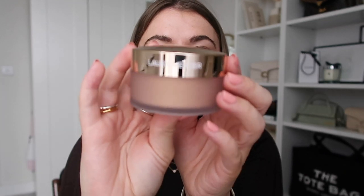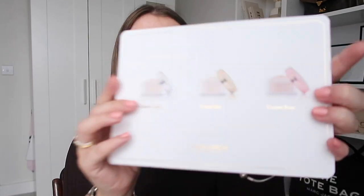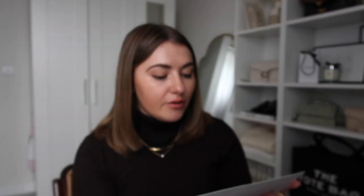Look at the packaging - that's just absolutely stunning. So there are three different shades. I've got the press release here: Celestial Light, Honey Star and Cosmic Rose. So you've got your light, medium and dark. Celestial Light is a champagne beige for fair to light skin tones, Honey Star is a golden peach for medium skin tones, and Cosmic Rose is a bronzed rose for medium deep to deep skin tones. I'll link each shade down below for you guys to shop.